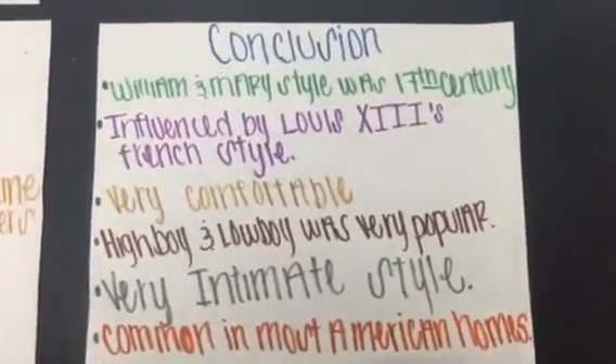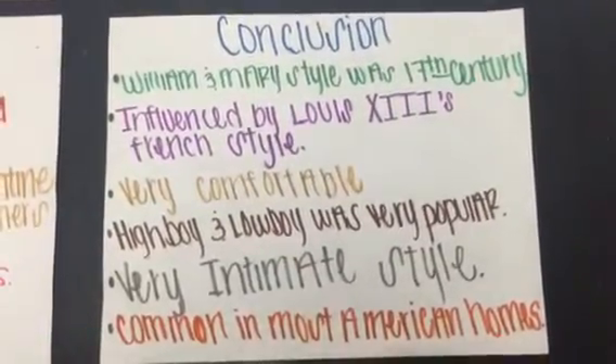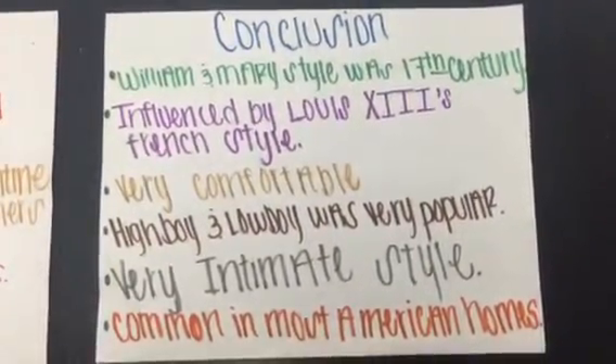In conclusion, the 17th century style was influenced by a French style. This style is known to be very comfortable and intimate. This style is common in most American homes today.